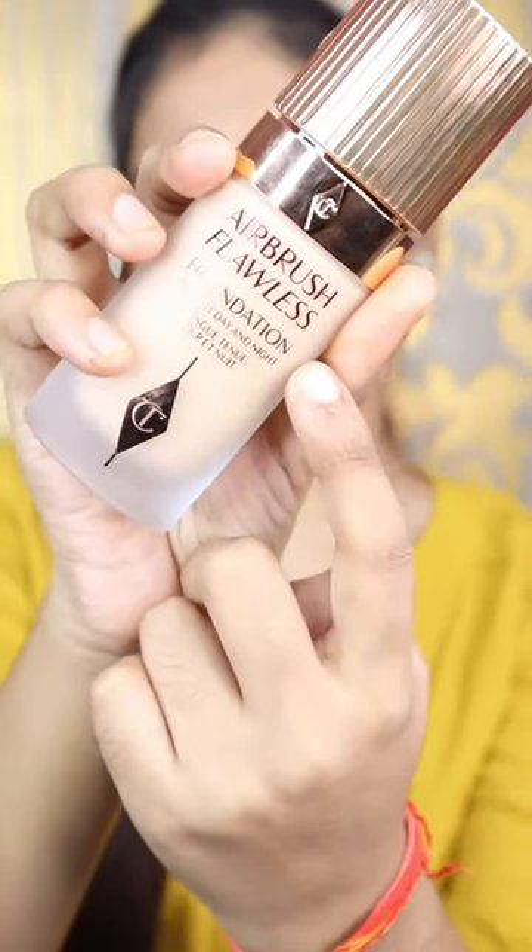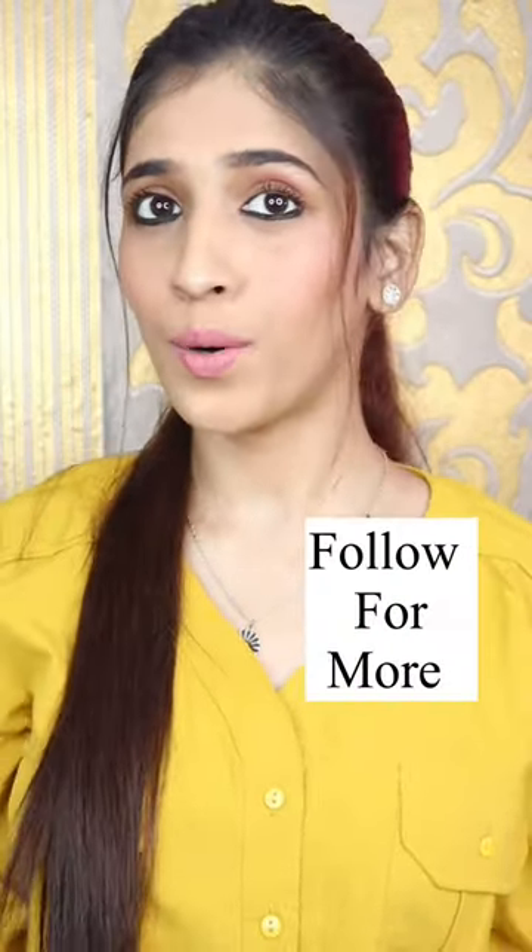And the last one is Charlotte Tilbury Airbrush Flawless Foundation. This will give you an airbrush finish, so please try it. Follow for more.